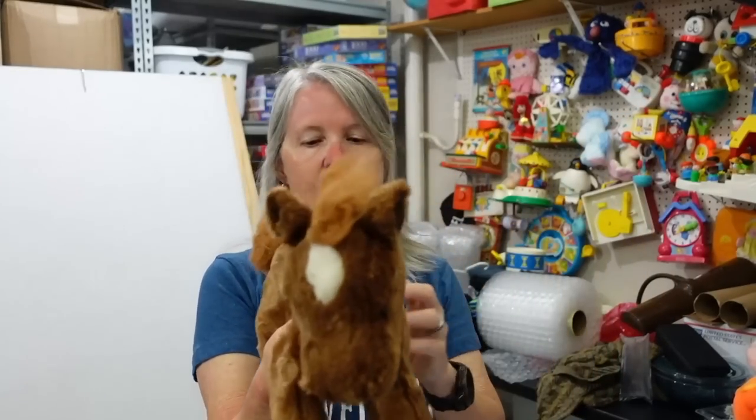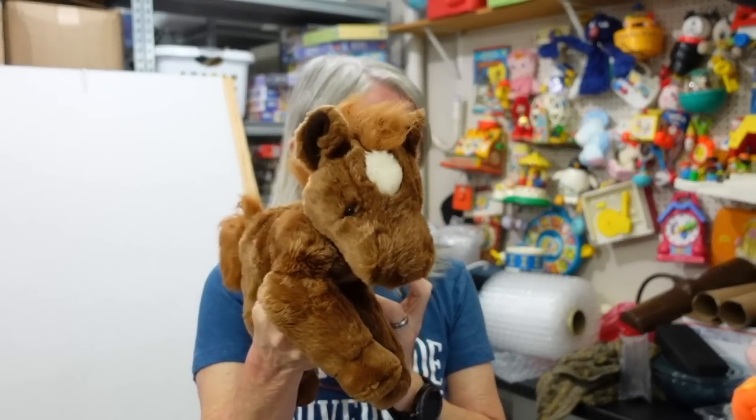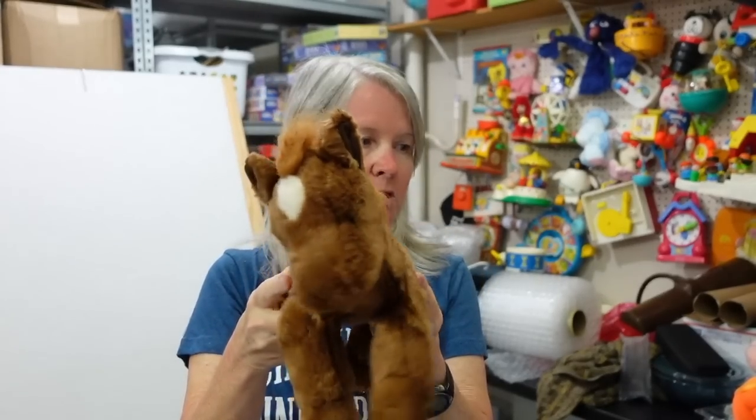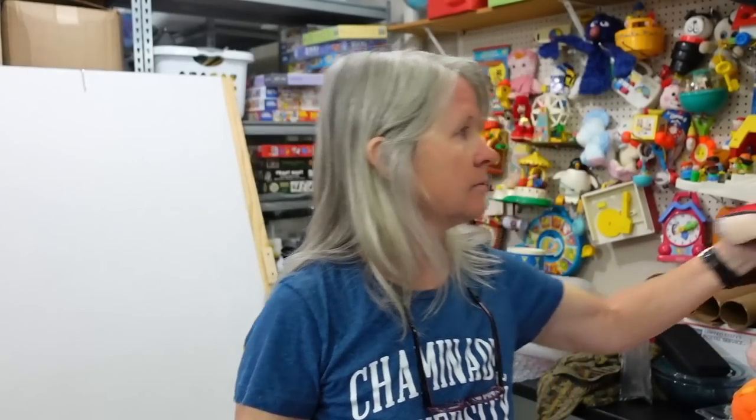Look how cute this is — a plush, just a cute floppy brown horse. It does need a bath, but still bread and butter. For those new to my channel, when I say bread and butter it usually means about eight to twelve dollars. I sell a lot of bread and butter.